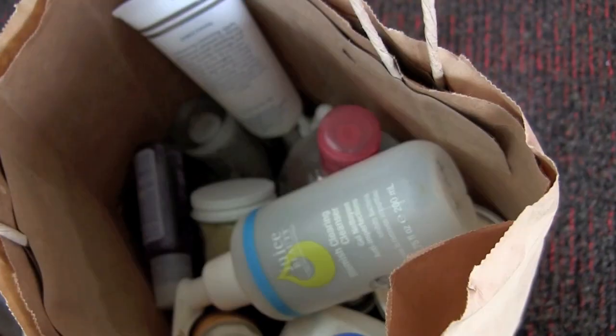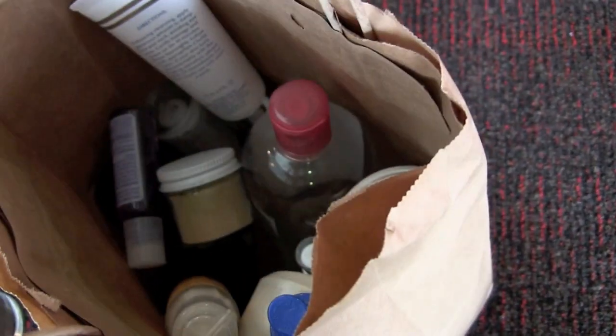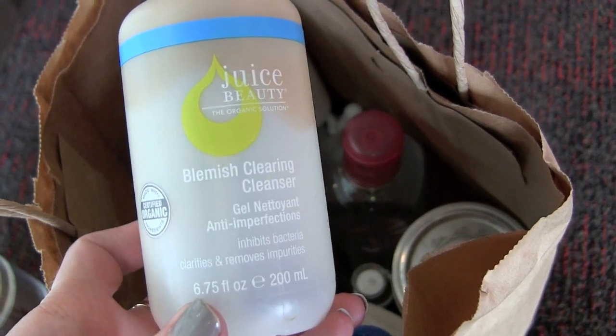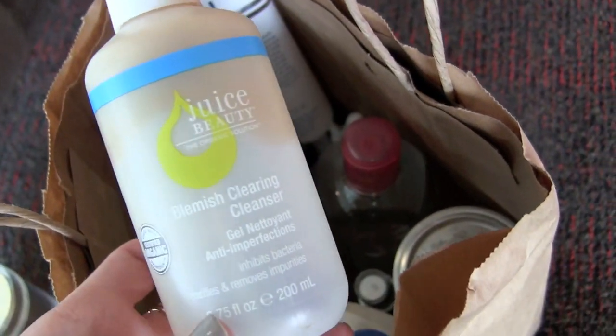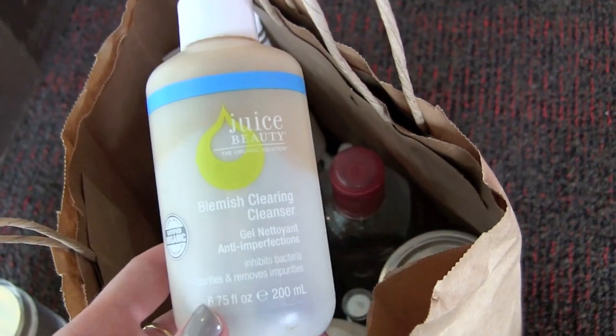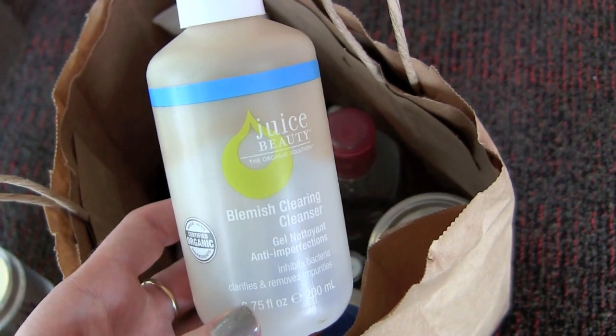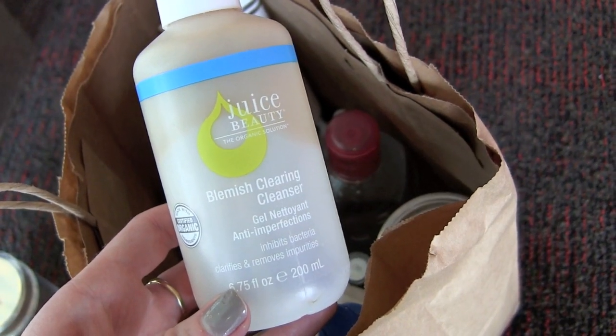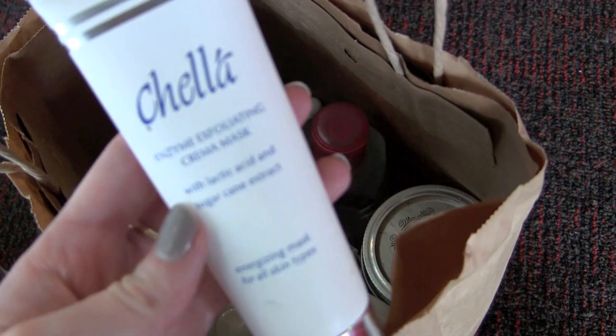This is a Juice Beauty Blemish Clearing Cleanser. I didn't completely use this up, but it's not going to make the cut to fly to California. I didn't really think it was that great of a cleanser — probably won't be purchasing it again. By the end I relegated it to becoming a body wash.